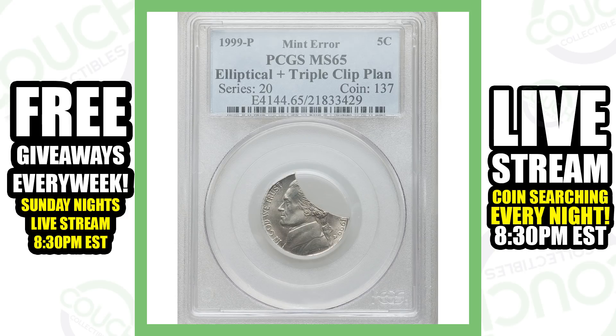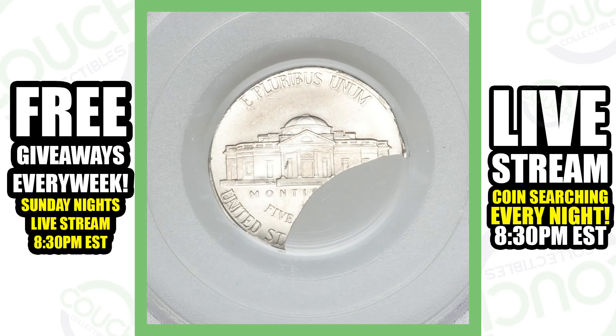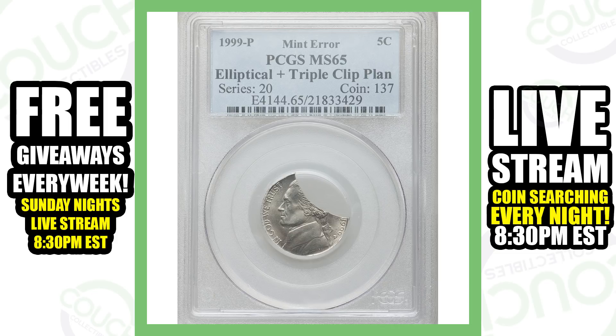Another coin that sold for over $185 is this next coin — another 1999 Philadelphia minted Jefferson nickel. This is a triple clip, so it's pretty self-explanatory; you can see it there in the picture. The coin has been clipped, but if you want to make sure something is authenticated, you're going to have to send it to one of the grading companies, or join one of those coin Facebook groups and post your images there to get feedback from other coin collectors.